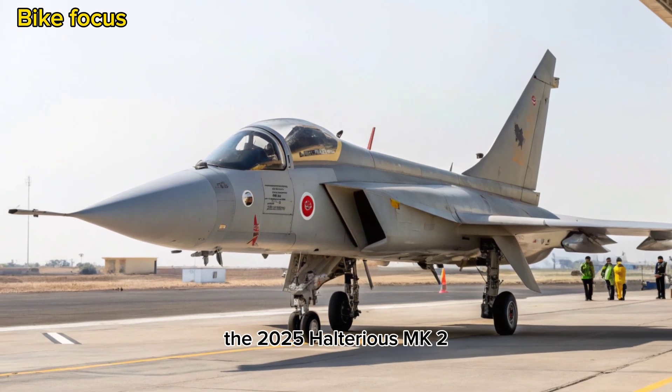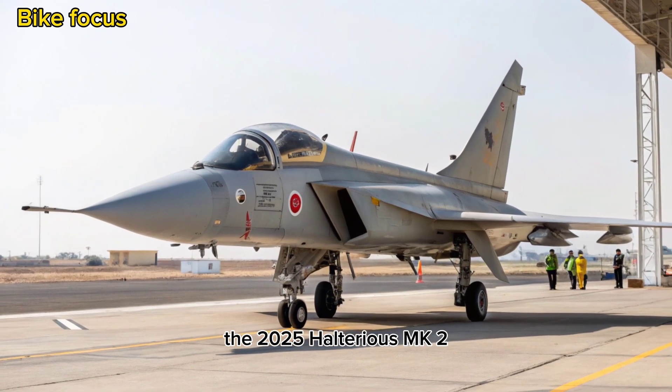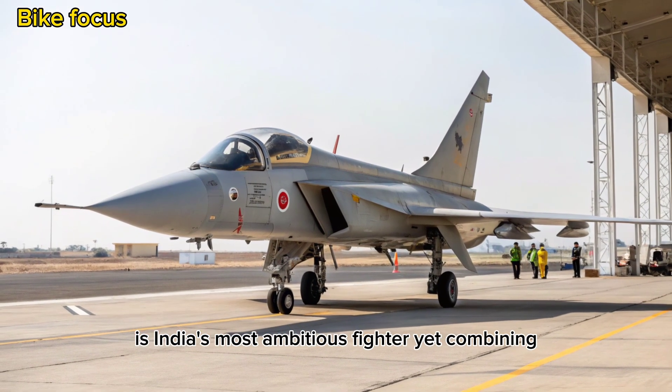Conclusion: The 2025 HAL Tejas MK2 is India's most ambitious fighter yet, combining advanced avionics, superior firepower, and indigenous engineering into a single formidable platform.